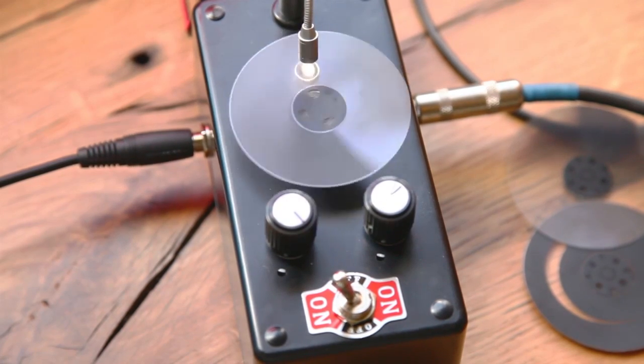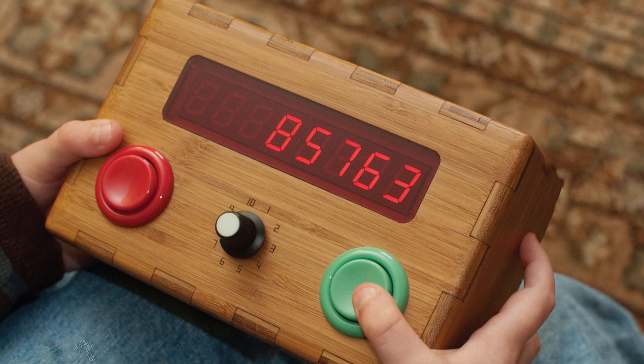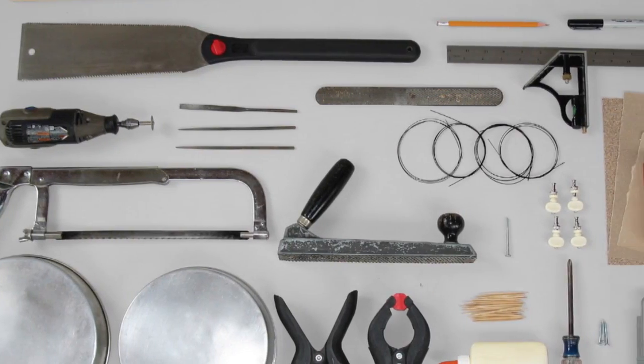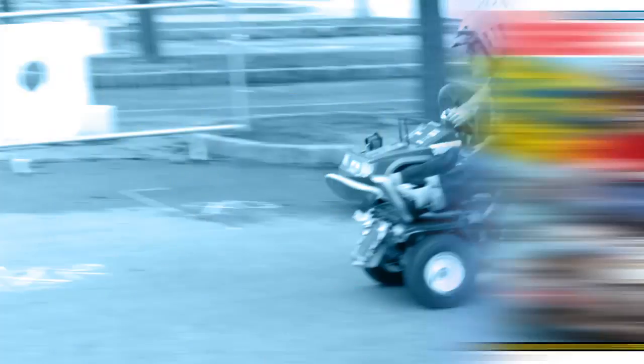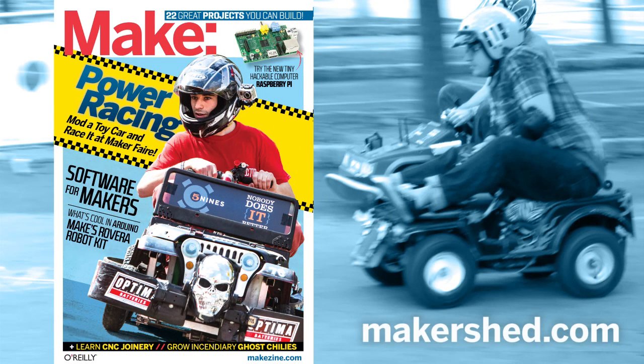An optical Tremolo FX box, a cat scratch post that dispenses kitty treats, a counting gadget for math-minded little kids, pinhole photography — 22 projects in all that you can build. All this and much, much more in Volume 33 of Make, available now on newsstands and in the Maker Shed.